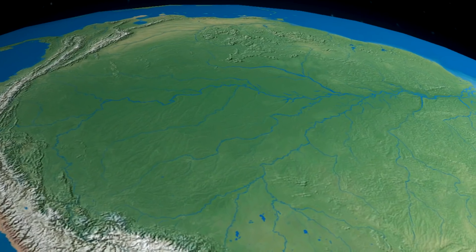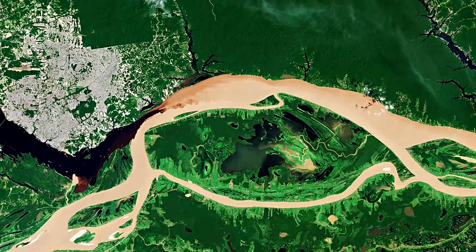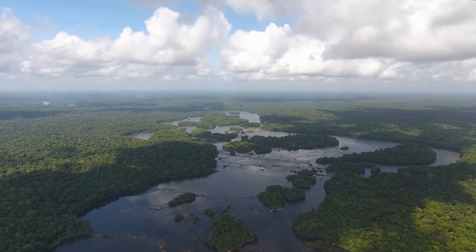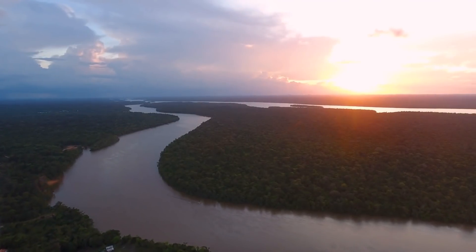There's actually another Amazon River, but you can't see this one from above. In 2011, researchers confirmed it has an underground twin with a nearly identical length and flow. It's called the Hamza River and is thought to be four times wider than the Amazon, but with only a fraction of its volume.